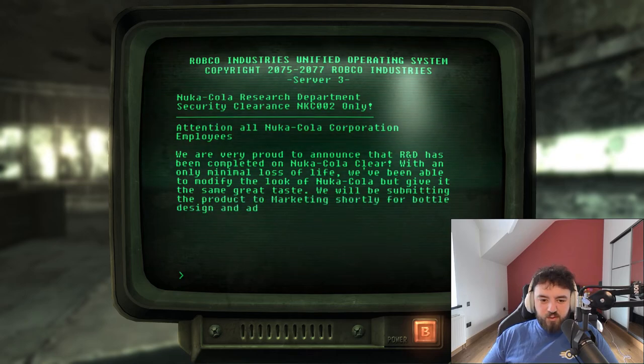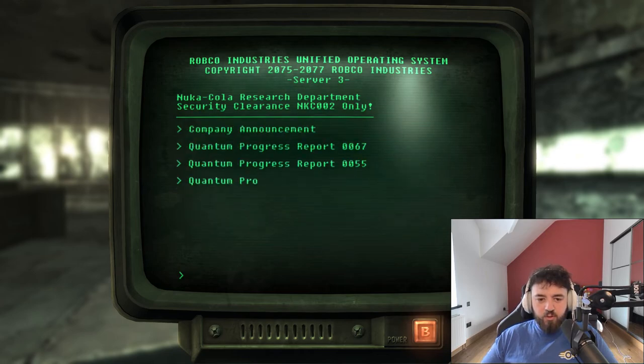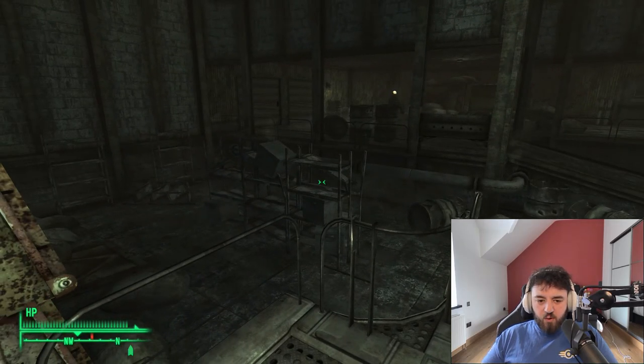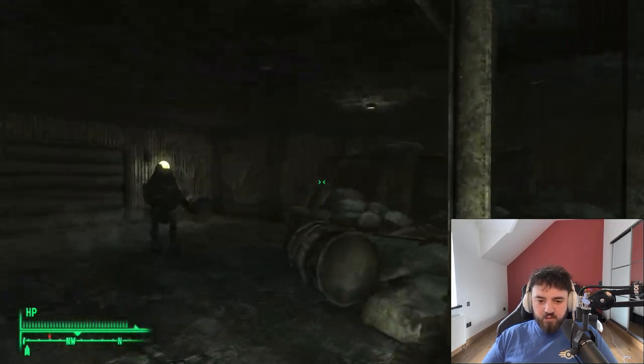There's also a new flavor announcement: Nuka-Cola Clear completed R&D with only a minimal loss of life. They've modified the look but kept the same great taste, and will be submitting it to marketing for bottle design and advertising. That's a bit of background on Nuka-Cola Quantum. There are various boxes you can loot, though nothing of real value.